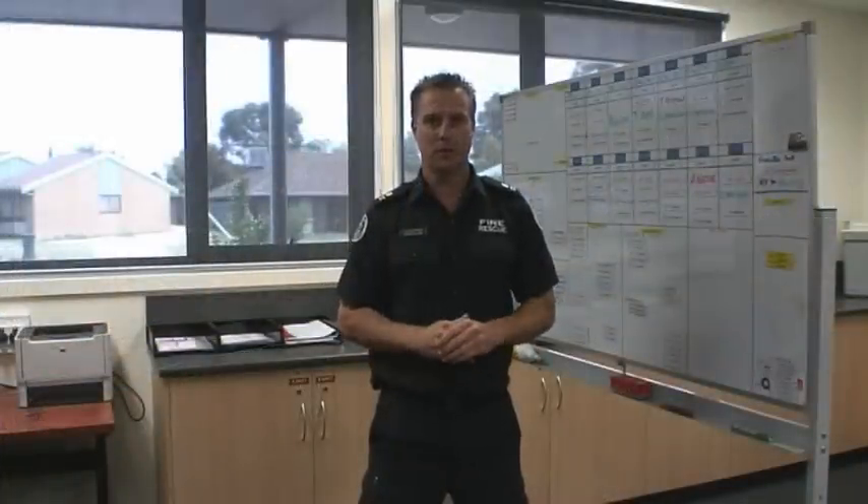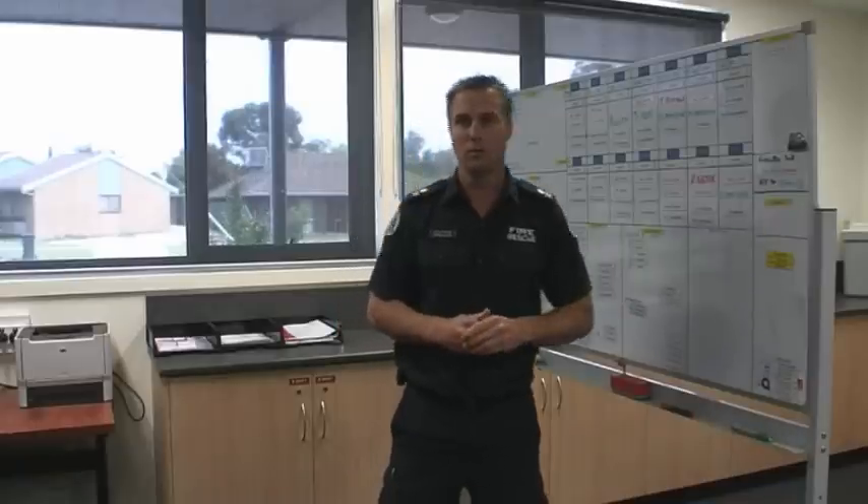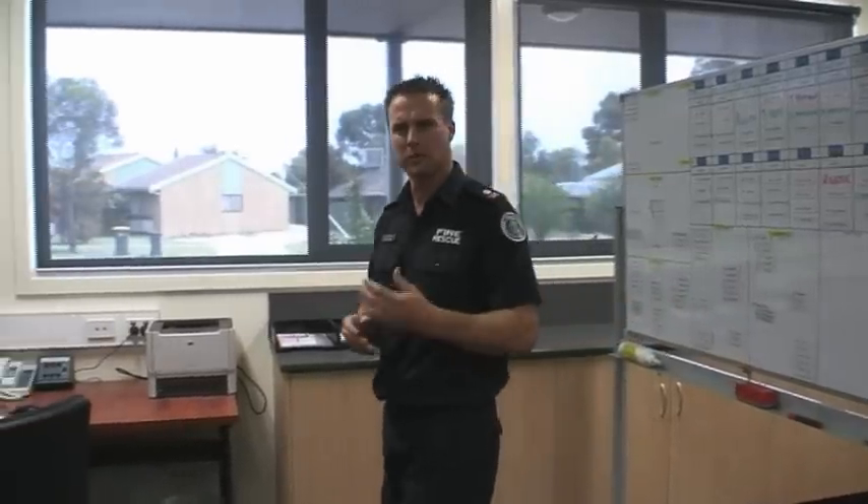In the duty office, this is where the duty officer on shift will operate during the day. There are a number of different things the duty officer will do, from managing the rosters and using the computer to work out different types of training, pre-plans, and other requirements throughout the day.